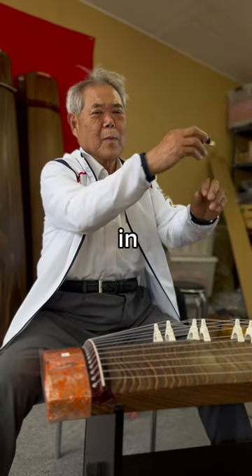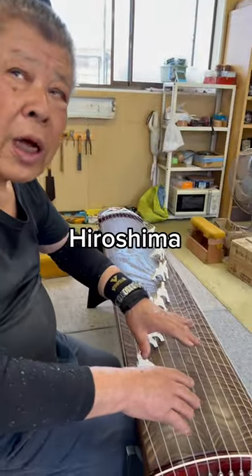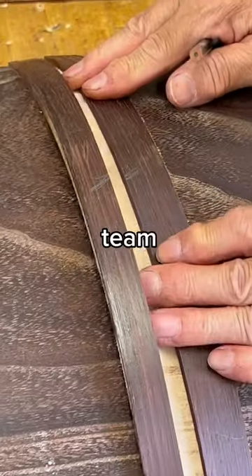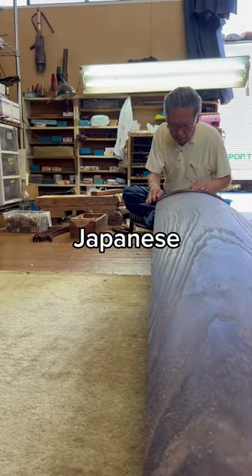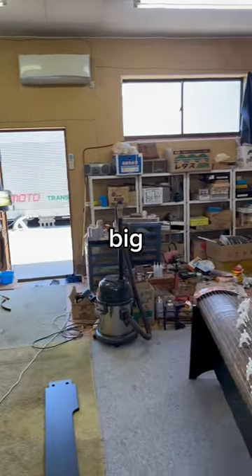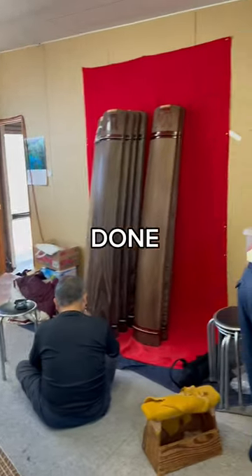Japanese art trip in Hiroshima. I went to Fukuyama, Hiroshima to talk with Fuji-san and his small team of traditional Japanese koto makers. You can see the studio is not so big, but they get that work done.